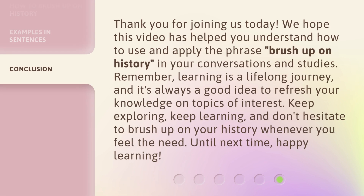Thank you for joining us today. We hope this video has helped you understand how to use and apply the phrase 'brush up on history' in your conversations and studies. Remember, learning is a lifelong journey, and it's always a good idea to refresh your knowledge on topics of interest. Keep exploring, keep learning, and don't hesitate to brush up on your history whenever you feel the need. Until next time, happy learning!